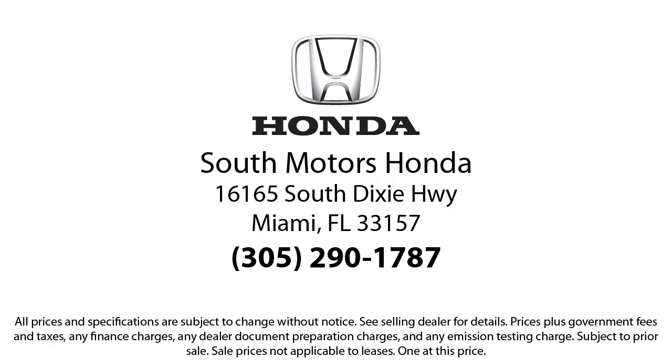Our fully transparent shopping experience delivers the best up front, along with a complete vehicle history. And for additional peace of mind, we also offer a three-day exchange policy and a financing program custom tailored to you. So come join the family. We're located at 16165 South Dixie Highway in Miami. Have a great day.